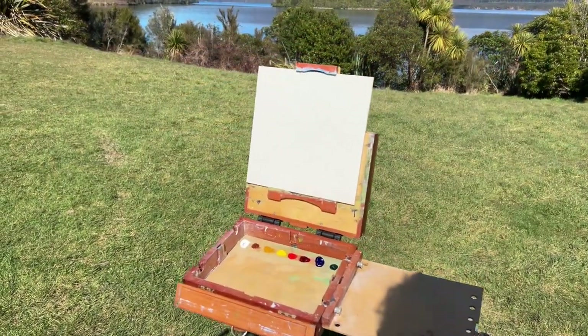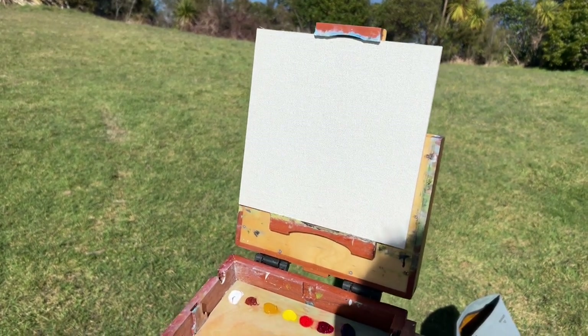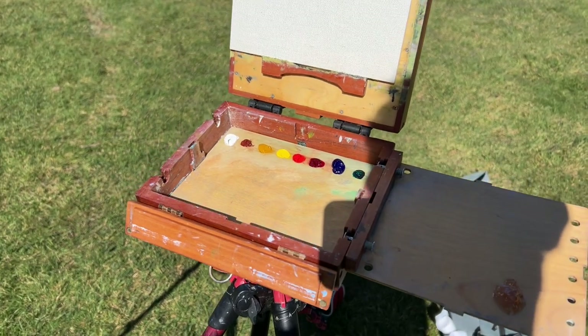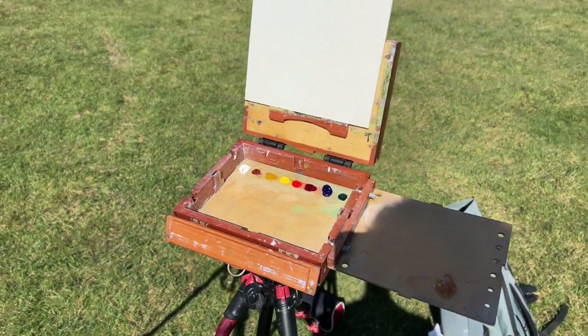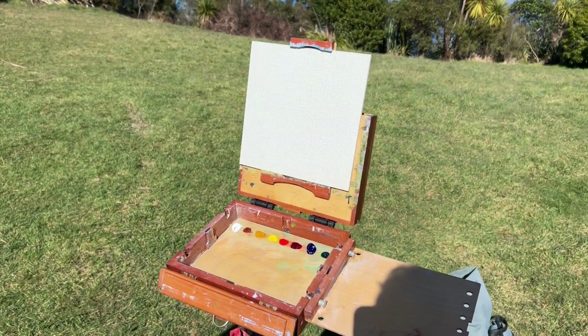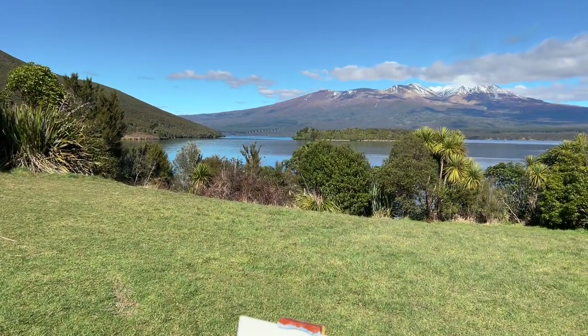I'm painting on an 8-inch by 8-inch linen canvas panel. I've got my paints all set up using titanium white, burnt sienna, yellow ochre, cadmium yellow, cadmium red, alizarin crimson, ultramarine blue, and phthalo green, and I'm painting that view in the distance.